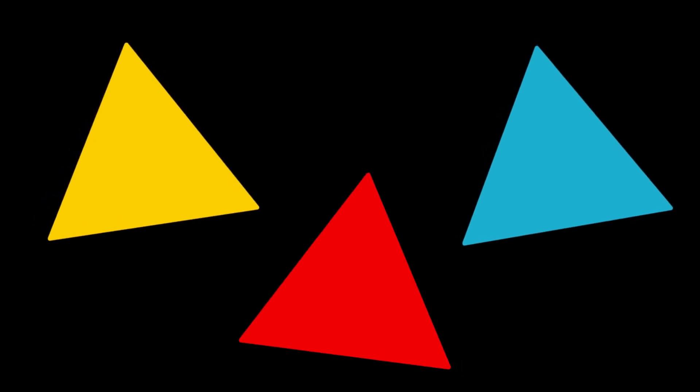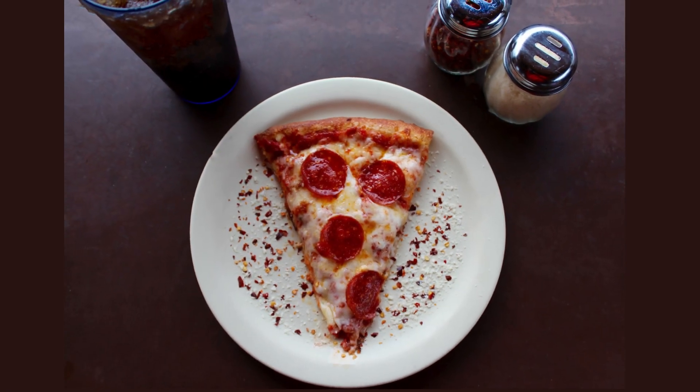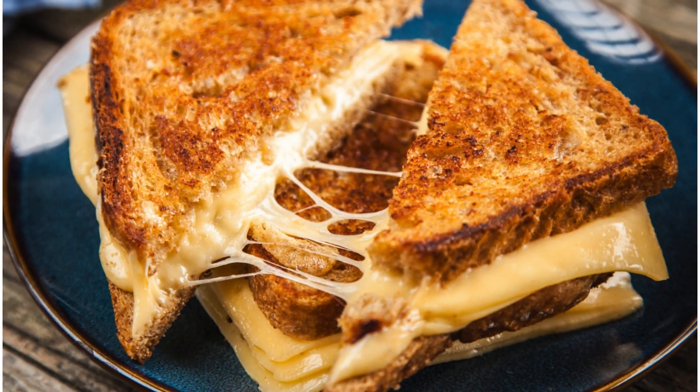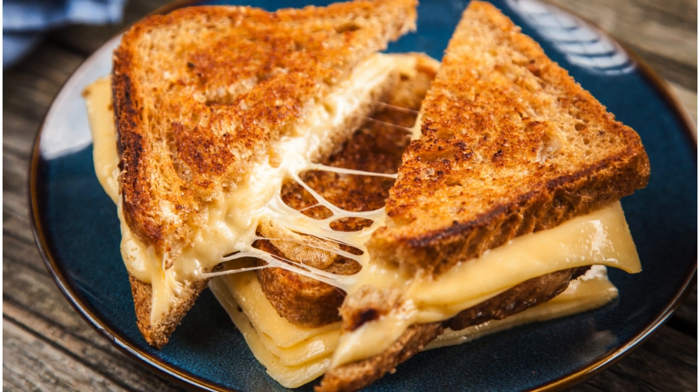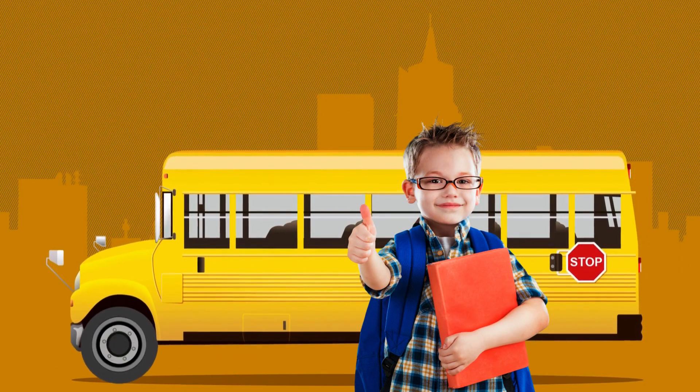Now let's go on a triangle hunt. Can you find any triangles around you? Maybe a slice of pizza, or a tortilla chip, or even a diagonally cut sandwich. Point to them or shout them out. Fantastic job, little explorers. Triangles are all around us.